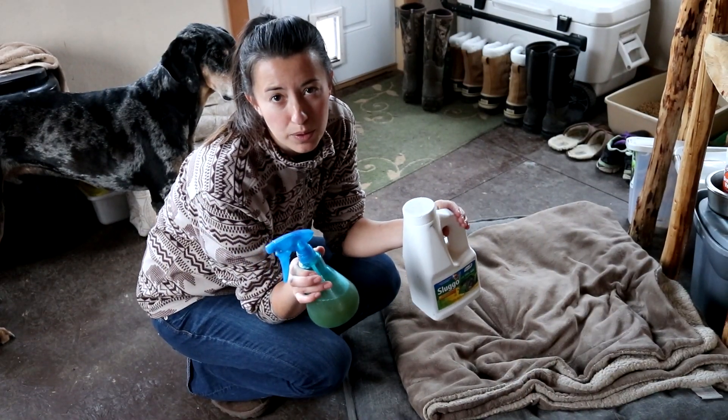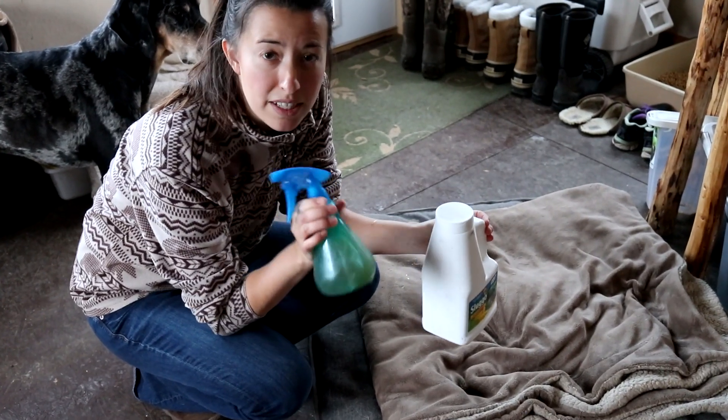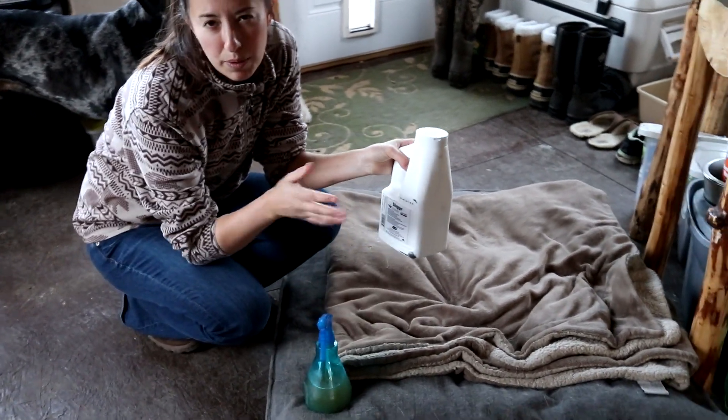The last step is to treat the dog beds and the couch. We're going to do a fine mist of apple cider vinegar and water first, and then put a light sprinkling of diatomaceous earth on the dog beds and maybe a little bit where the cats lay.